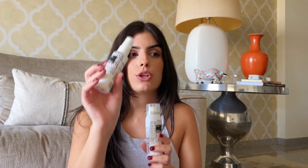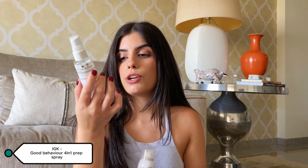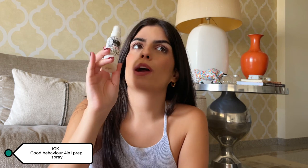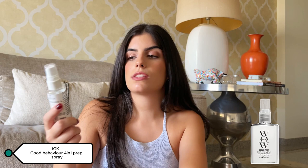Now let's go with IGK for hair. I've been using the IGK Good Behavior 4-in-1 Prep Spray since June. It's supposed to detangle, provide 24-hour frizz control, heat protection, and high shine. This is truly what I wanted the Wow Spray — the one that's really famous on the other app — to be.